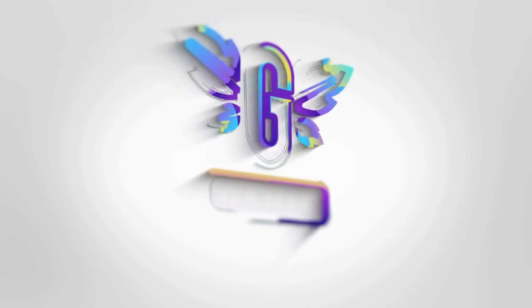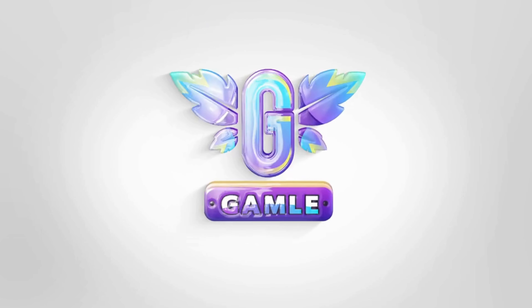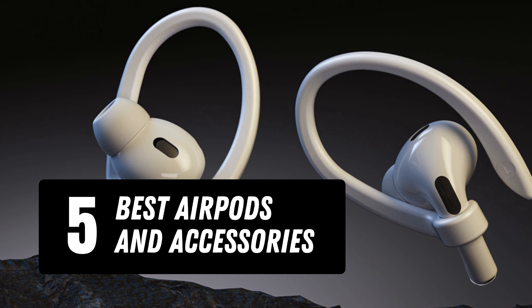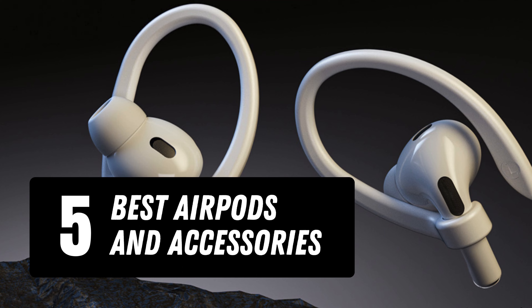Hey there, audio enthusiasts! Today, we're diving into the world of wireless audio, specifically AirPods. We've got the top 5 AirPods and accessories that are making waves right now. Stick around as we explore these incredible devices.